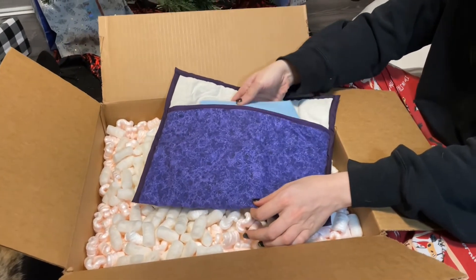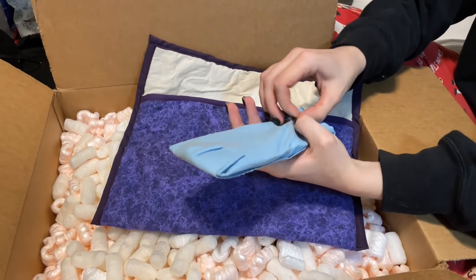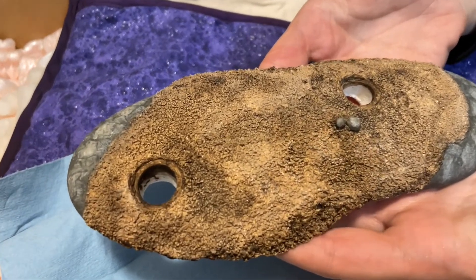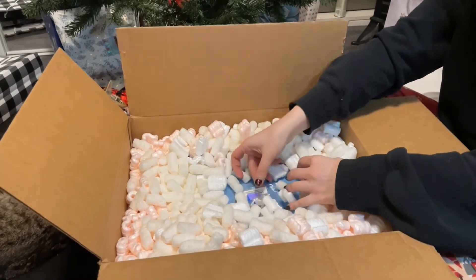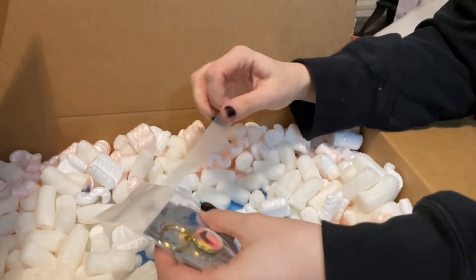Carefully pulling it out, something is wrapped in a blue cloth, and unfolding that, it's a base, which makes me of course want to pull out the horse in post-haste. Gleeful and giddy, I dig through the peanuts looking for my treasure. But before I get to that, I instead find a letter.